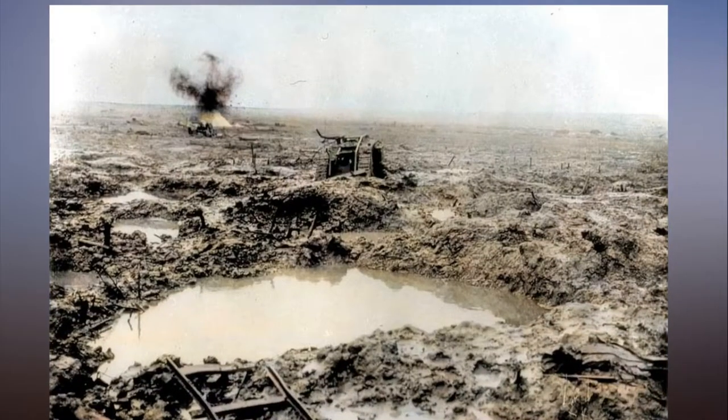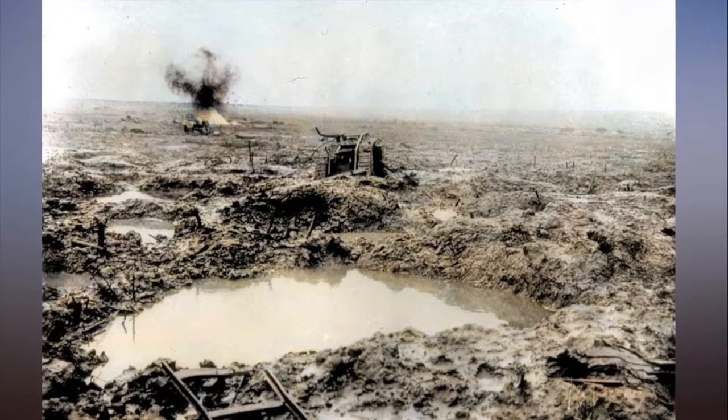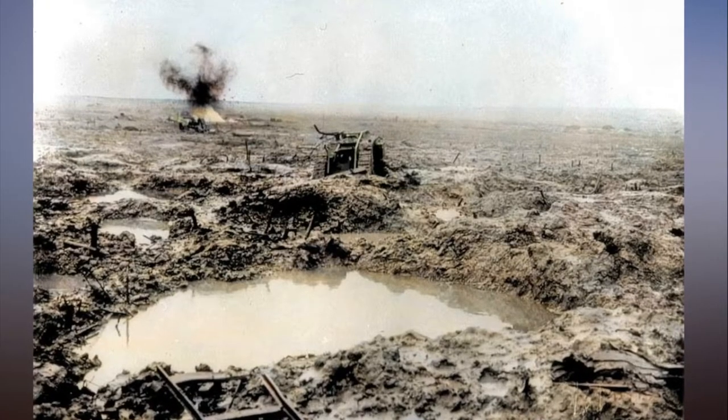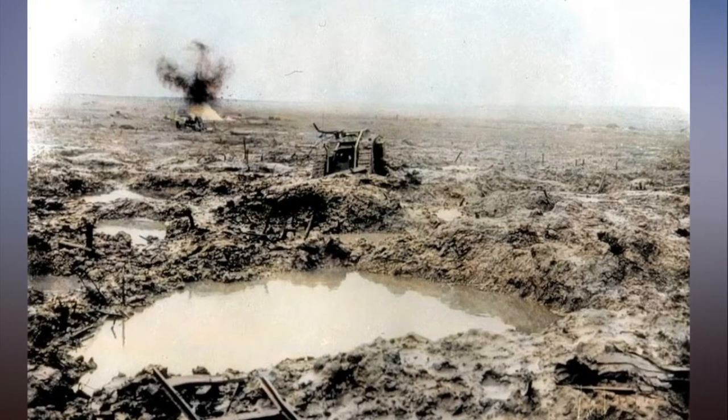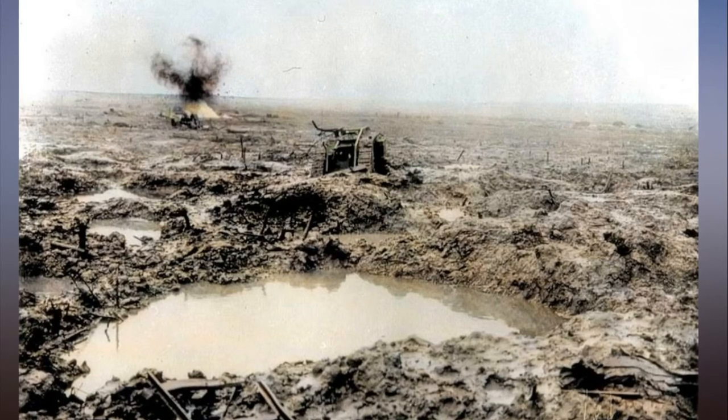In the First World War, tanks had first appeared at the Battle of Flers-Courcelette in September 1916. Tanks played a very important role during the war as they increased mobility on the Western Front and eventually broke the stalemate of trench warfare.